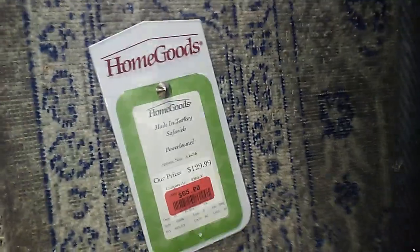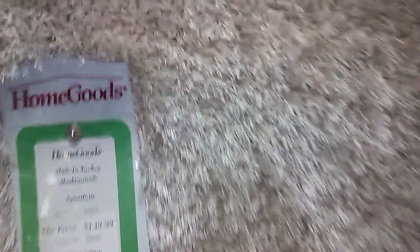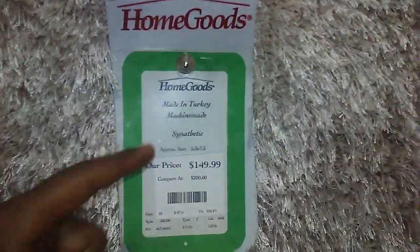This one I'm not too impressed with. So I'm going to show you a couple of things as I'm in here. Y'all, I've seen one of these at the thrift store. That's made in Turkey.